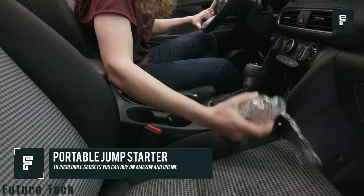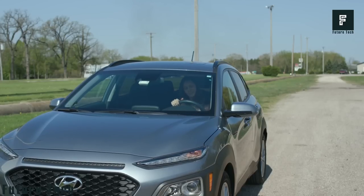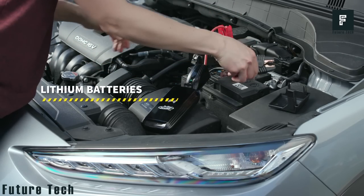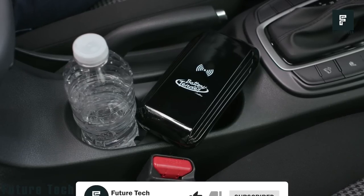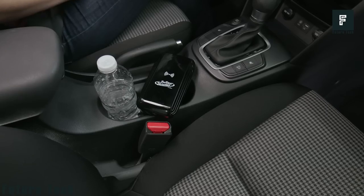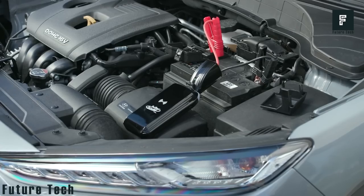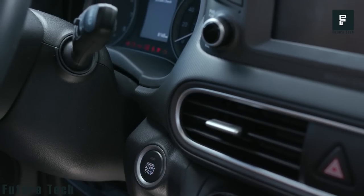Portable Jump Starter: one of the worst things is becoming stranded in a parking lot or on the side of the road because your car battery died. This battery-powered jumper pack fits in your pocket but packs an 800-amp battery that will start almost any SUV, car, or truck. A 1000-amp version is also available for larger vehicles. It is spark proof and reverse polarity protected, and features an ultra-bright LED flashlight with an emergency SOS function. Find it on Amazon for $75.